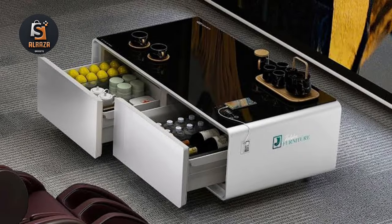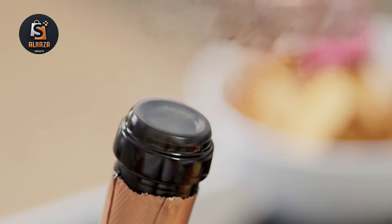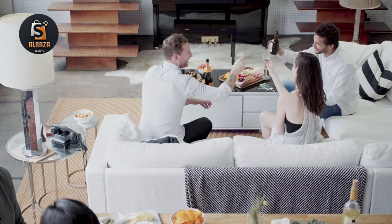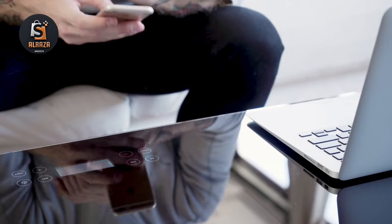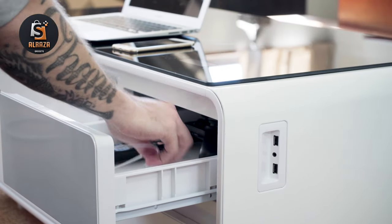Two additional drawers provide storage for remotes, video game controllers, cords, or other small living room necessities. The durable tempered glass top means no more coasters and puts the built-in touch controls right at your fingertips. Set fridge temperature, time, LED colors and brightness, volume, Bluetooth, playback, and more.